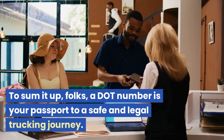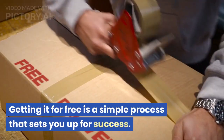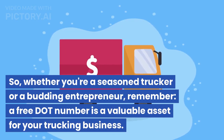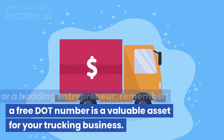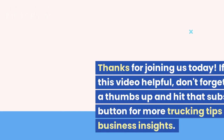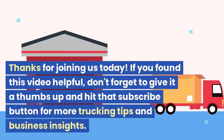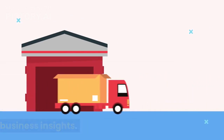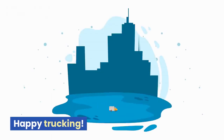To sum it up, a DOT number is your passport to a safe and legal trucking journey, and getting it for free is a simple process that sets you up for success. Whether you're a seasoned trucker or a budding entrepreneur, a free DOT number is a valuable asset for your trucking business. Thanks for joining us today. If you found this video helpful, don't forget to give it a thumbs up and hit that subscribe button for more trucking tips and business insights. Stay safe out there on the road, and we'll catch you in the next video. Happy trucking!